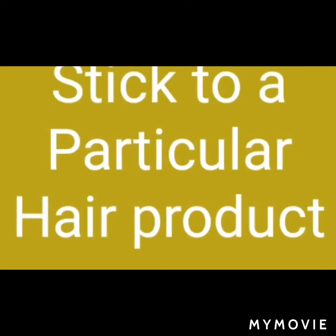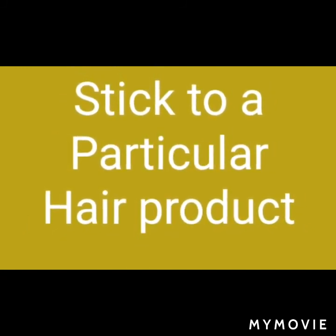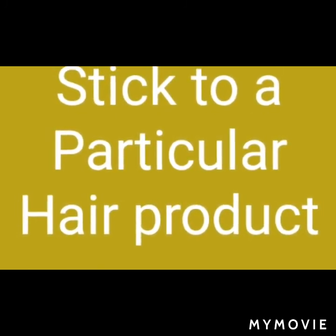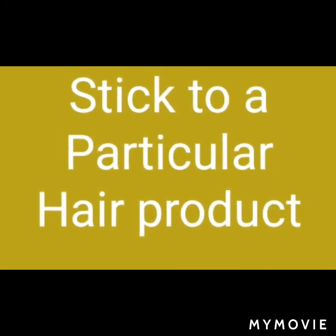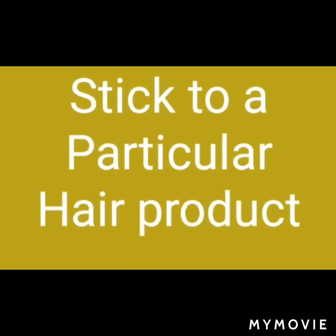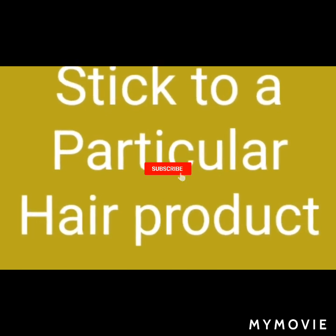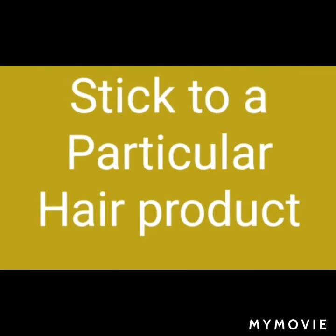You should also stick to a particular hair product. Some people use one product today and switch to another tomorrow — they keep changing. That is not good at all for your hair. Stick to a particular product that has been tested and trusted over time. That is what you should stick to.